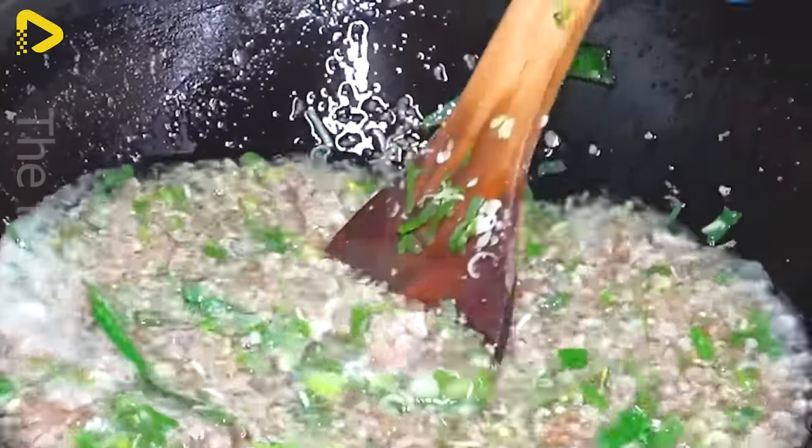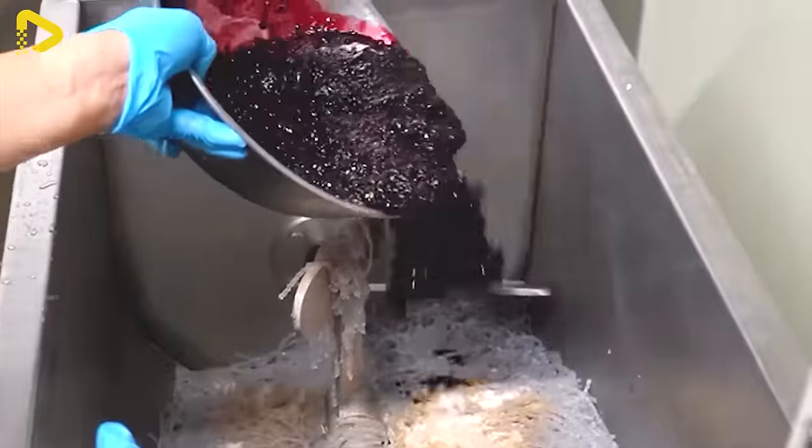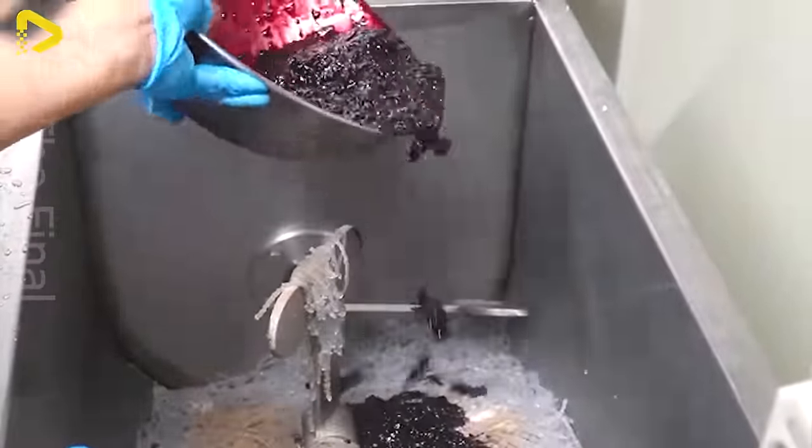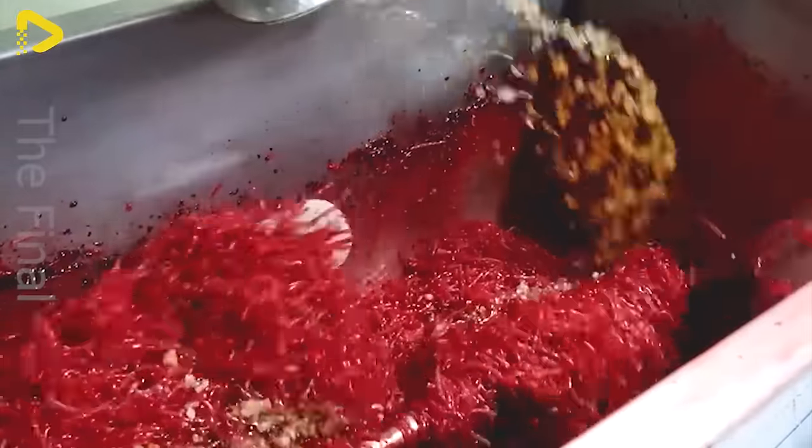Korean blood sausage is not just a renowned street food, but also a unique culinary symbol of this country's culture. Each bite is a magical blend of traditional flavors and modern creativity, delivering a mesmerizing culinary experience to diners.